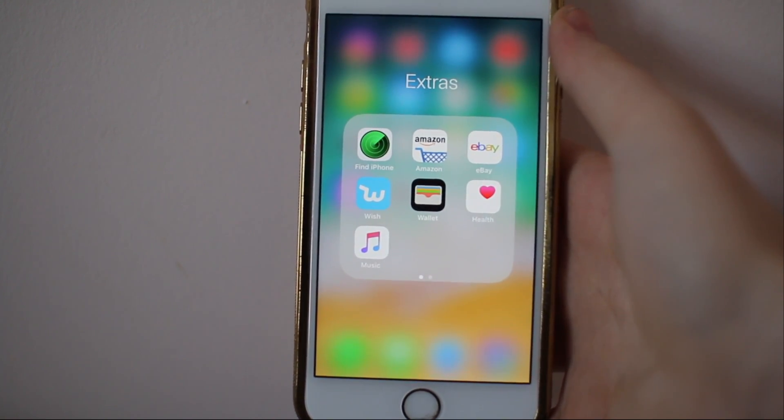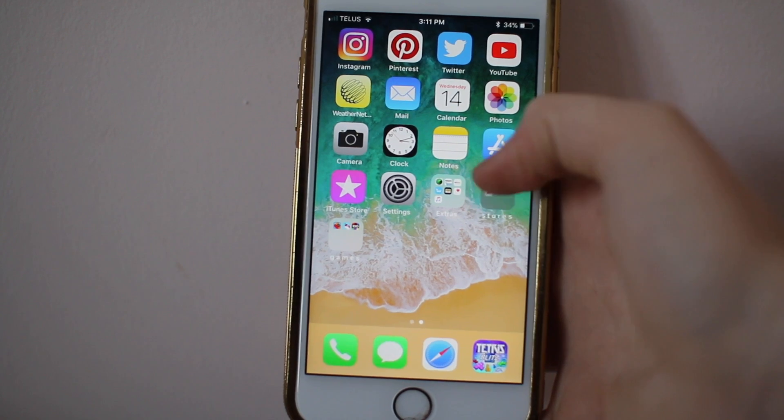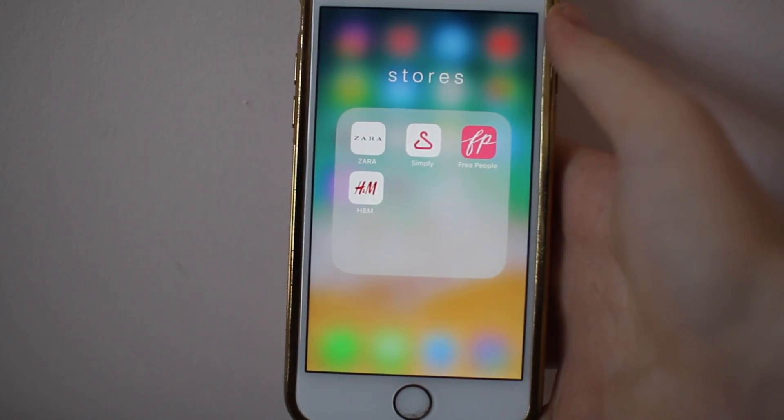And then I have my extras folder. In extras I just have Find My iPhone, Amazon, eBay, Wish, Wallet, Health, and Music. These are the apps that I don't really use that often.